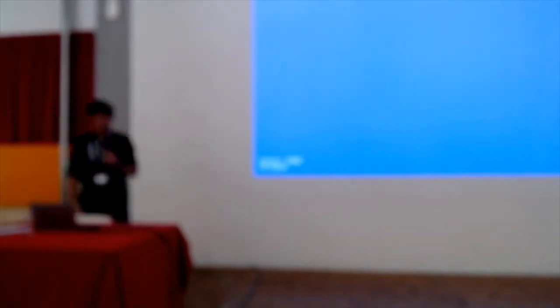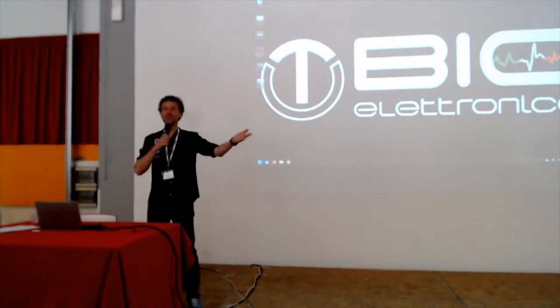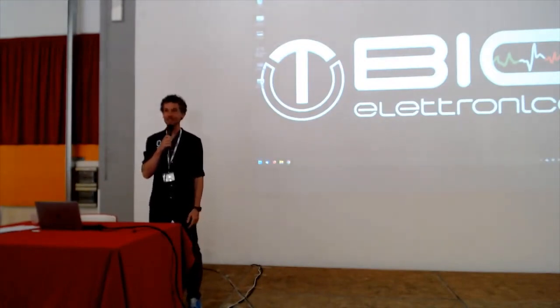Thank you, François, for your presentation. Welcome to Turin. Welcome to the OTB Electronica Day. We are really happy that you came; some of you have come from very far away.